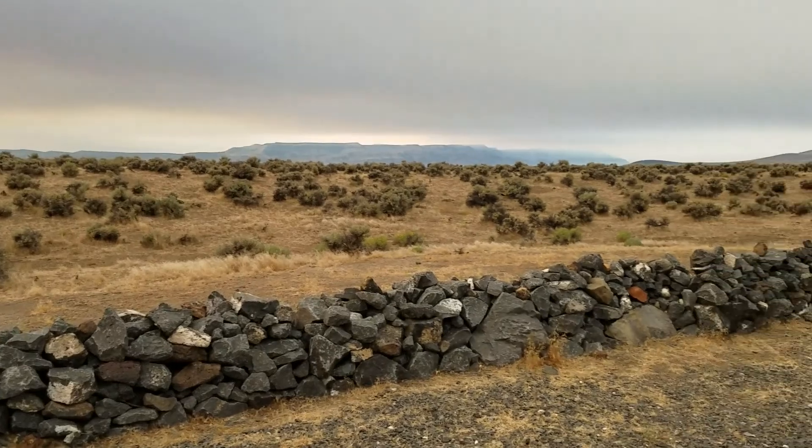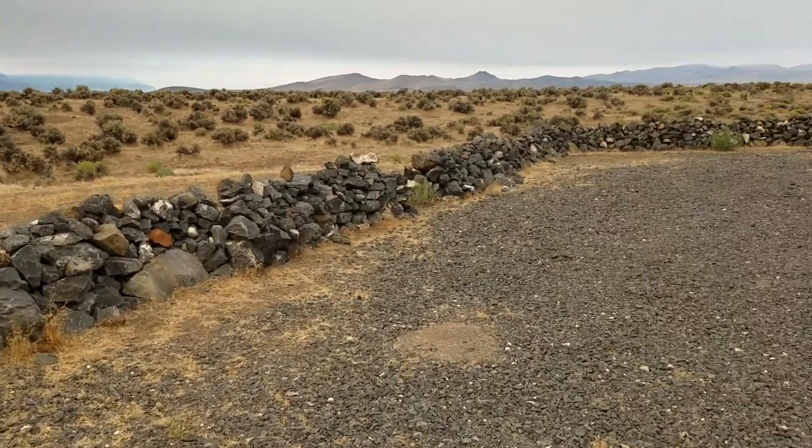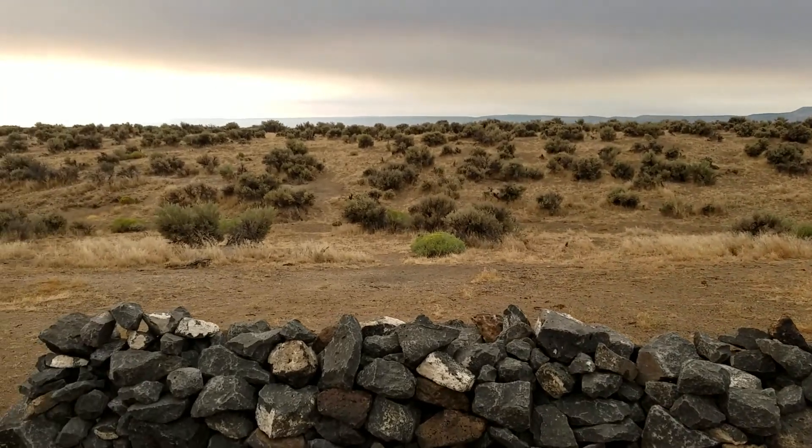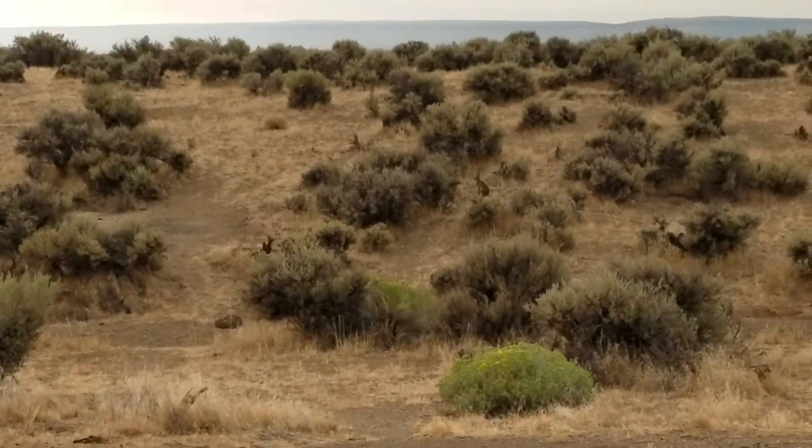There's the camper right there. Hopefully the next video we're there — hopefully it's morning.